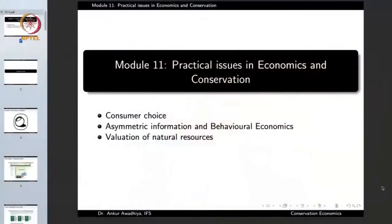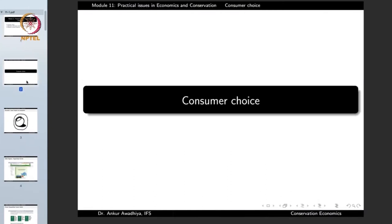Today we begin a new module which is Practical Issues in Economics and Conservation. This module will have three lectures: Consumer Choice, Asymmetric Information and Behavioral Economics, and Valuation of Natural Resources. So let us begin with Consumer Choice.